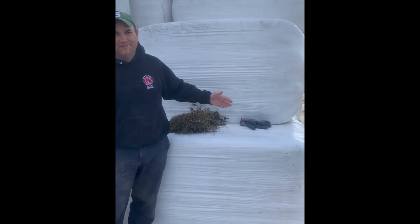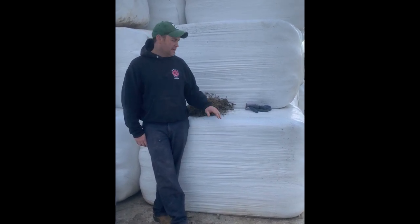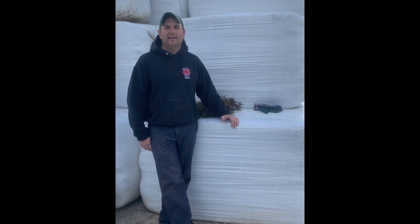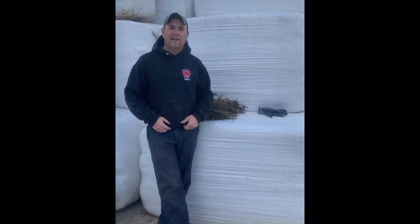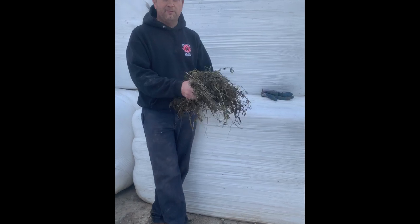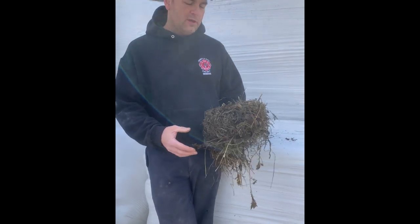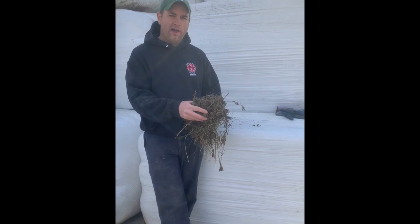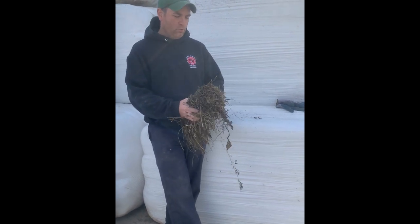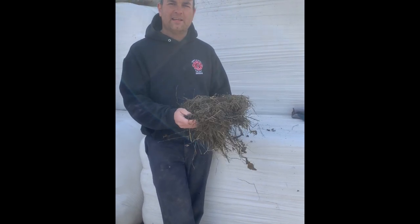A lot of people see these bales in the fields and they look like giant marshmallows, and many don't understand what's actually in them. These are hay bales that are baled when the hay is actually still wet, and then they're wrapped in plastic. As they're wrapped in plastic, they start to ferment, which actually makes the feed quality better for the sheep — making a nice, green, soft hay that they like to eat. This is called baleage, which is wet hay wrapped in plastic. We also bale some dry hay that is not covered in plastic, but it has to be stored inside to keep it from getting wet. When we bale this up, it has to sit in plastic for at least three weeks before we can feed it — that's what lets it ferment and makes it edible for the sheep.